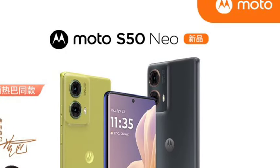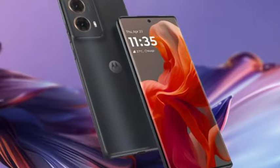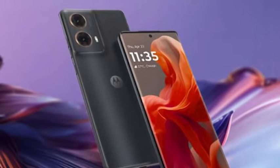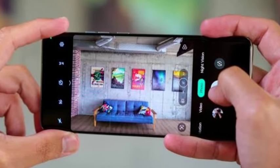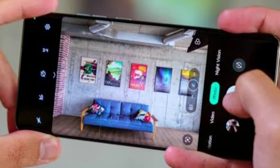Let's see the complete features. First of all, talking about the design — the design looks very premium, similar to other Moto smartphones. Many smartphones are available with the same design; you are getting the same pattern on the back panel. For the display, you are getting a 6.67-inch pOLED display.